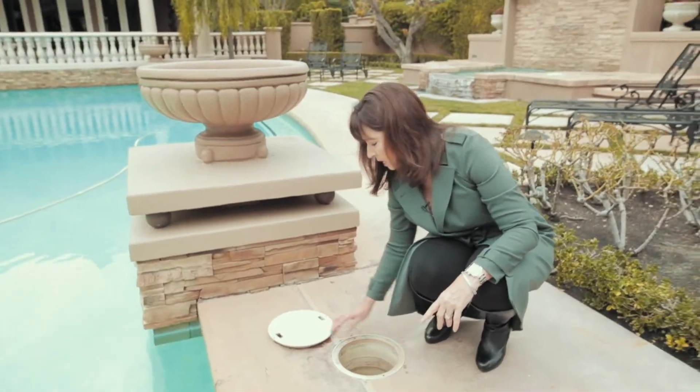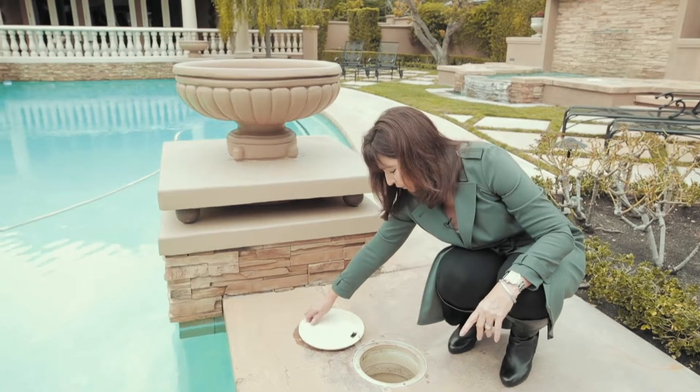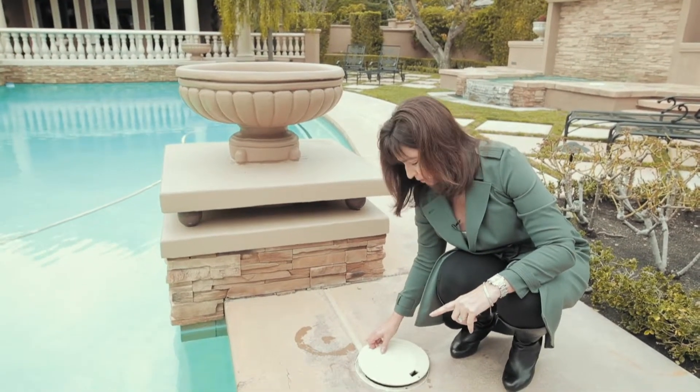We're going to have a real problem. So just a tip after winds: be sure you clean out your filter baskets of all the wind debris, okay.